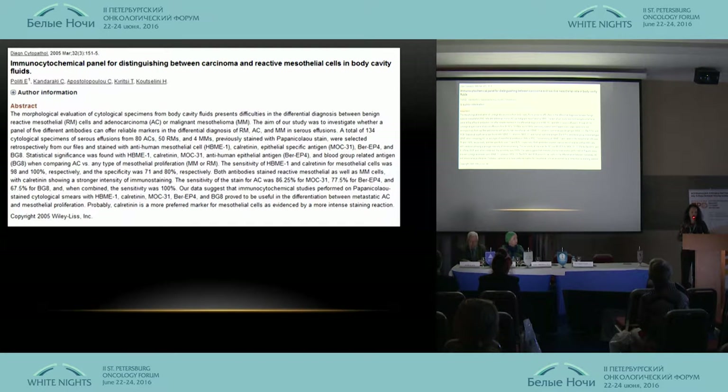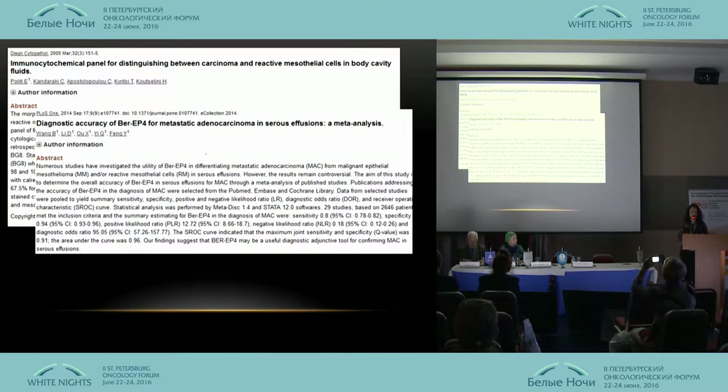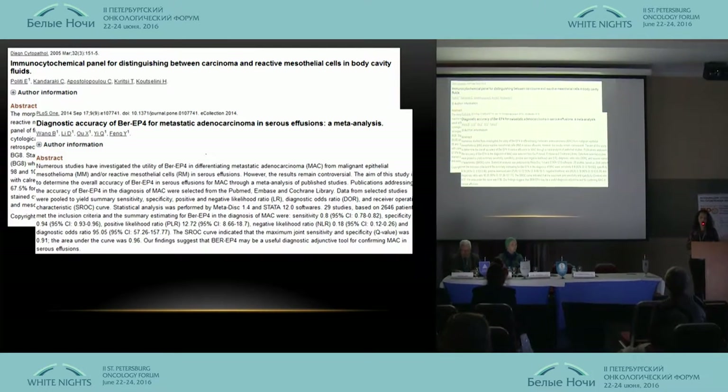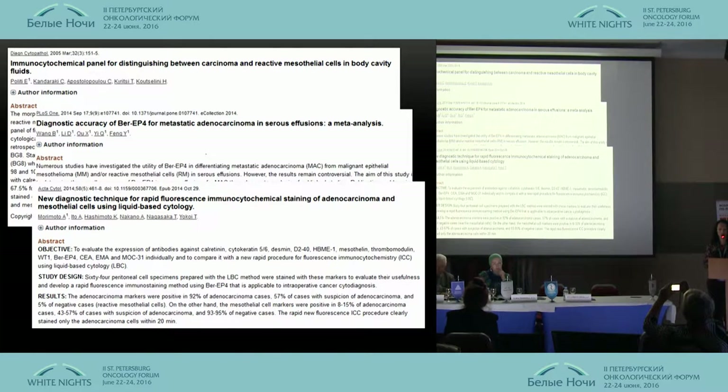BRP4 is used for research in exudative fluid, mesothelioma, and so on. The first works date back to the early 1990s, but there are few works on fluorescent ICC. Japanese researchers worked with intraoperational research.